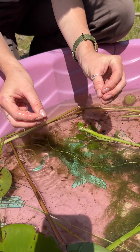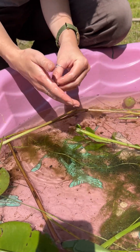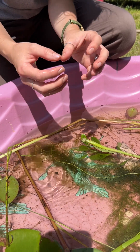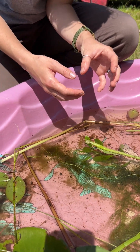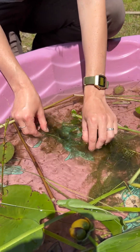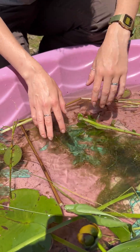When they sense something — something touches the bladder — it opens, and there's a little bit of a vacuum, so it sucks in whatever's touching it and then eats it. And they have these really pretty little yellow flowers, but most of the time you'll just see them looking like that.